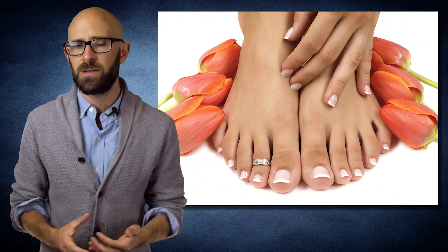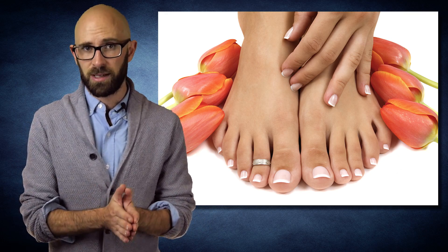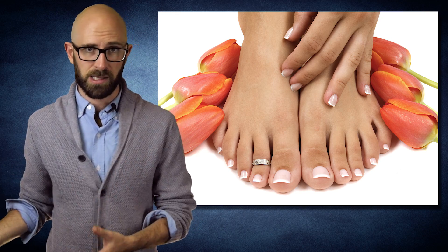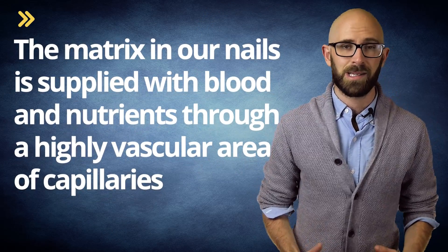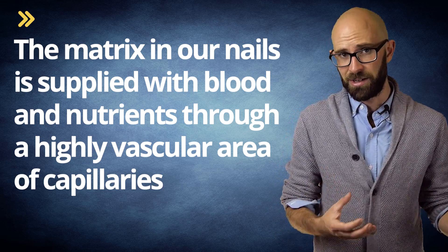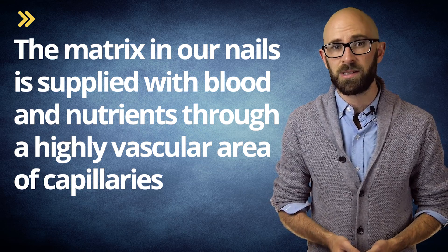Now that we know how nails grow, let's get back to the specific question: why do fingernails grow faster than toenails, and why do nails on different fingers or toes grow at different rates? In the end, it really just comes down to blood supply. The matrix in our nails is supplied with blood and nutrients through a highly vascular area of capillaries. They also have special shunts between the arteries and veins known as suquet-hoyer canals, which help regulate temperature in your fingers and toes when it gets cold.